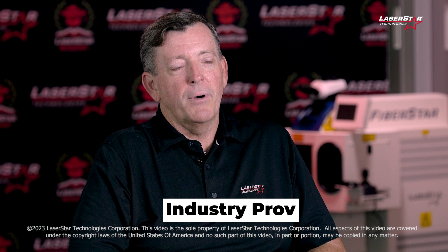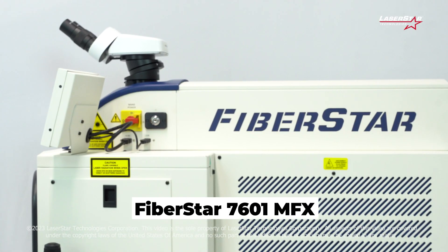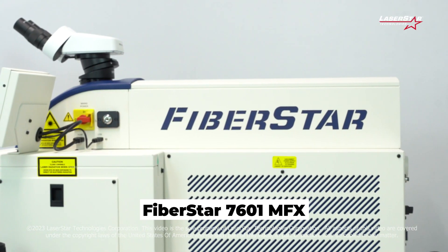Hi, my name is James Gervais and I'm from LaserStar Technologies. We're going to take a couple of minutes to talk about LaserStar's very popular and industry-proven 7601 FiberStar workstation systems.